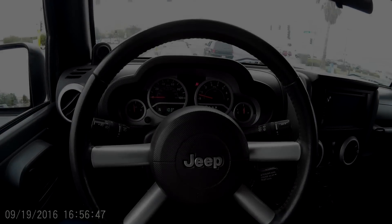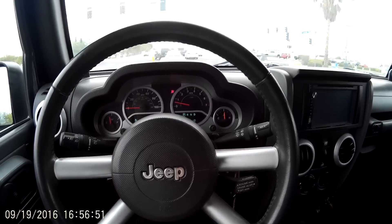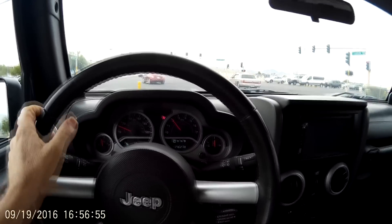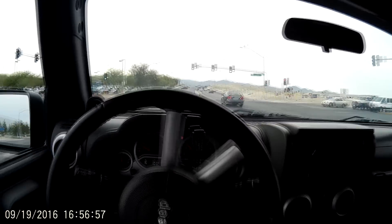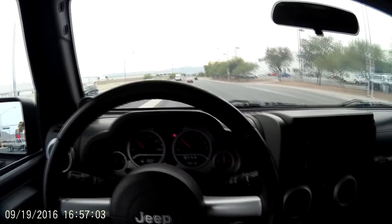This test drive is going to be a little bit special. We are in the Gen 5 LS 6.2 L86. It sounds a little bit different, shifts a little bit different. We have direct injection, high compression, continuous variable valve timing, and enhanced air fuel management.